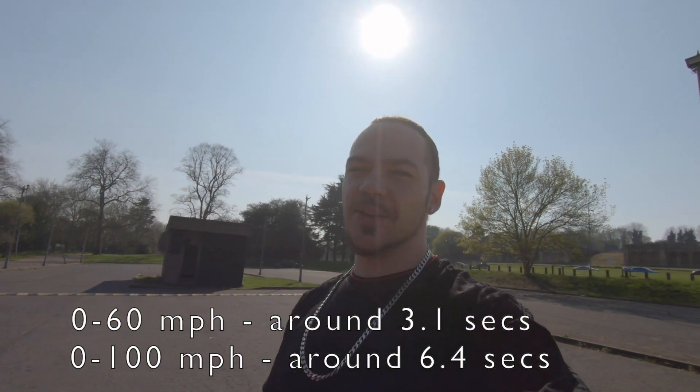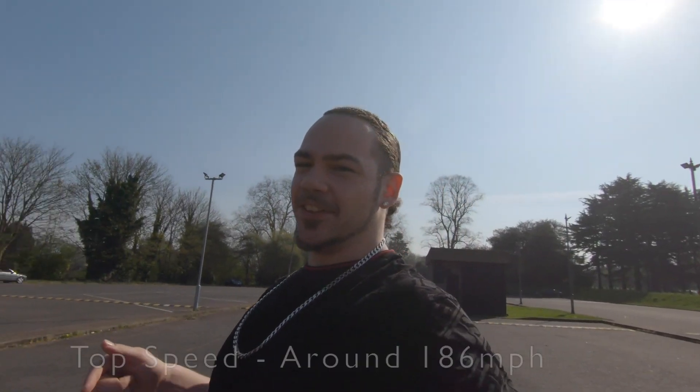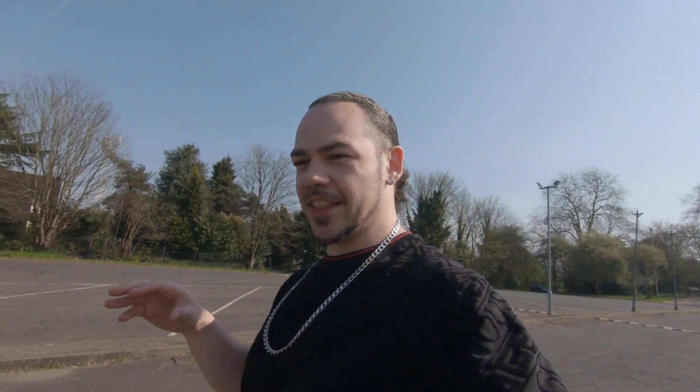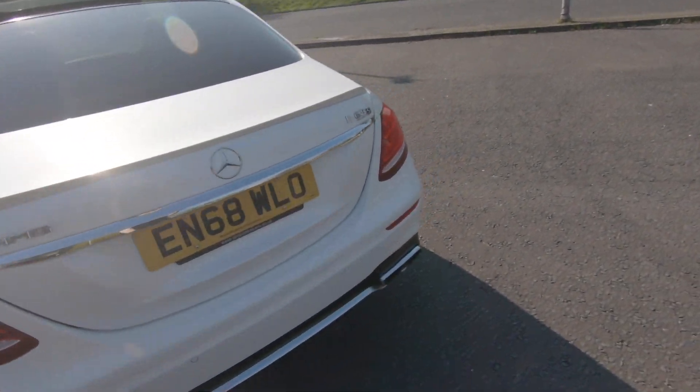The E63S — what can I say about this car? From what I've heard and what I know, it's 612 brake horsepower. It's a four-litre engine — they've changed them from the 6.3-litre, or so they say. But yeah, wicked car.